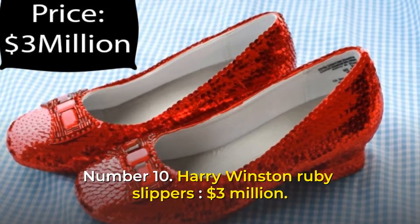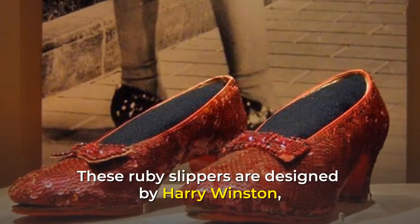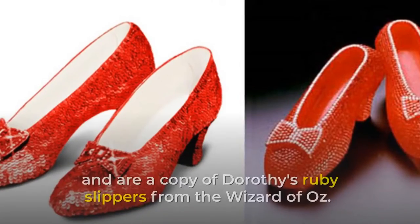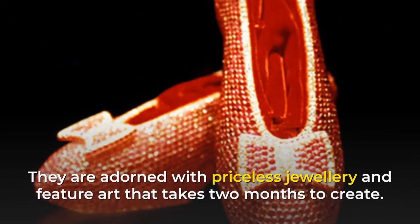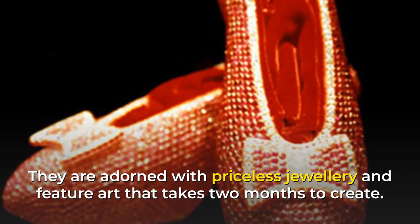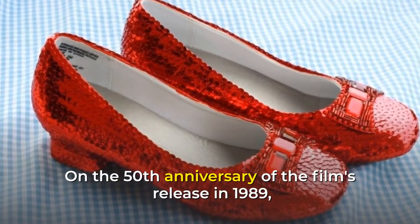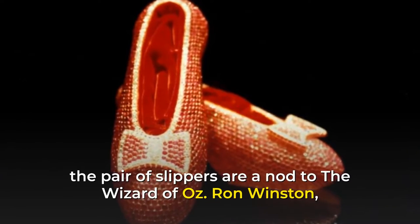Number 10: Harry Winston Ruby Slippers, $3 million. These ruby slippers are designed by Harry Winston and are a copy of Dorothy's ruby slippers from The Wizard of Oz. They are adorned with priceless jewelry and feature art that takes two months to create. On the 50th anniversary of the film's release in 1989, the pair of slippers are a nod to The Wizard of Oz.